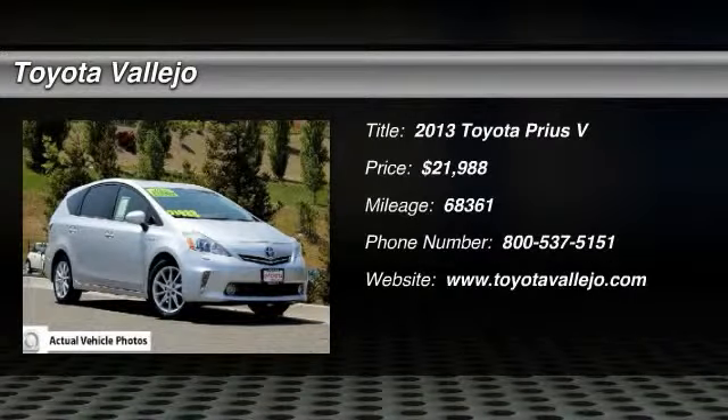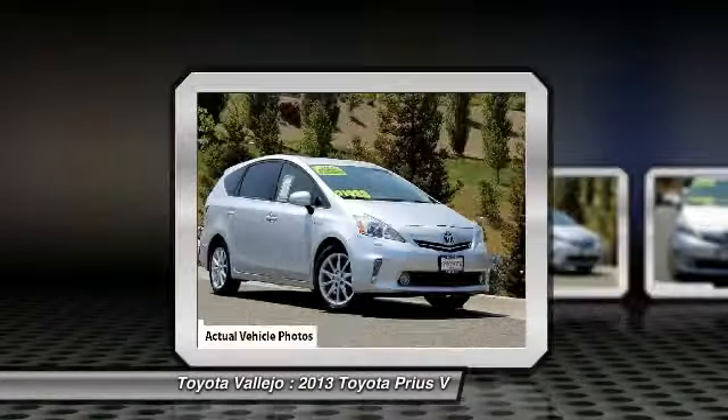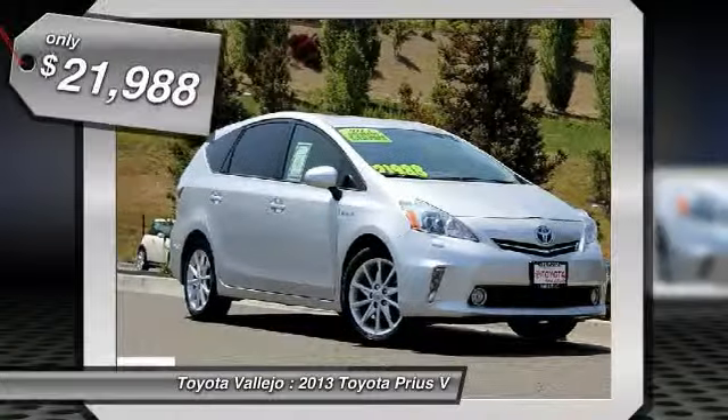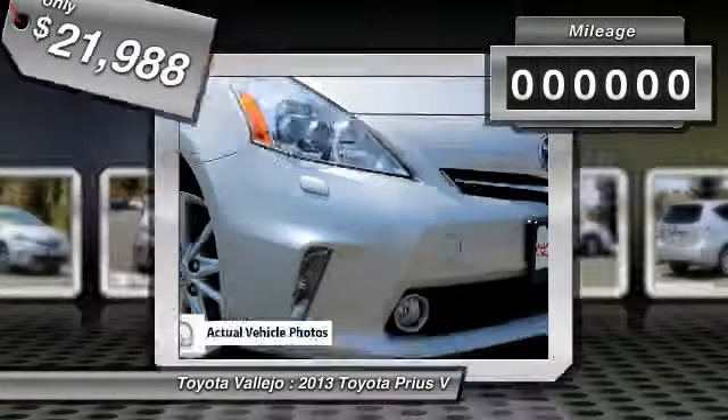Check out this 2013 Toyota Prius V, Prius V5, 1.8L 4-cylinder DOHC 16V VVT-i Aluminum, CVT, and FWD. Hybrid — save the planet. GPS Nav.